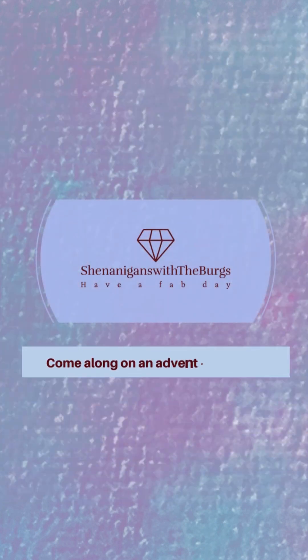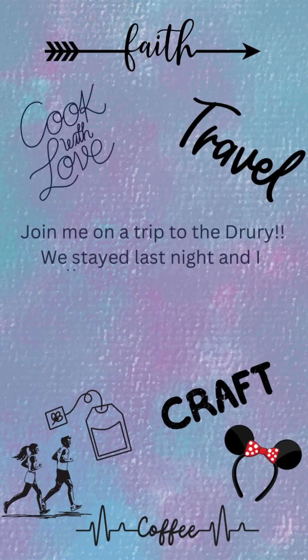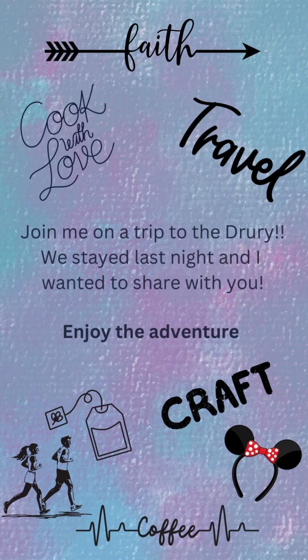Hi everybody, this is Y with Shenanigans with the Bergs. I want to welcome you to my channel. If you're returning, thank you. And if you're new, welcome, welcome. I hope you enjoy the video.